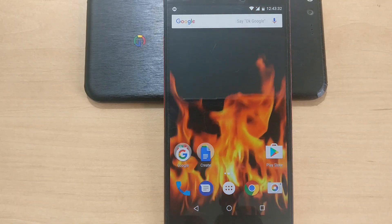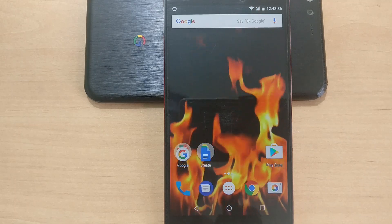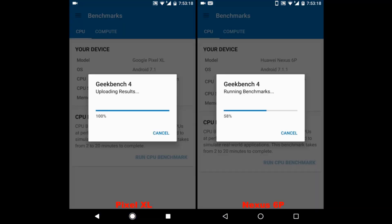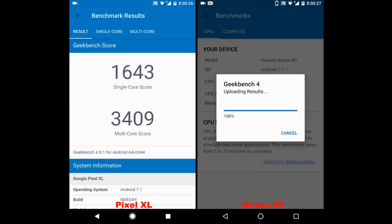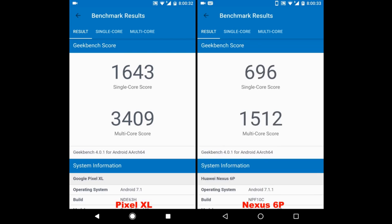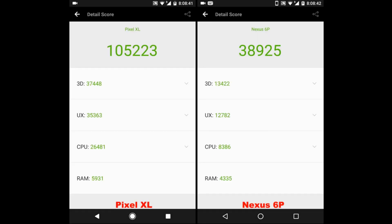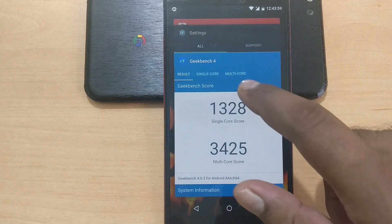According to Google, beta 2 brings a lot of performance improvements compared to beta 1. I did a speed test between the Google Pixel XL running Android 7.1 and the Nexus 6P running Android 7.1.1 beta 1. The results were not that great on the Nexus 6P compared to the Pixel XL, so I wanted to compare it again with beta 2.